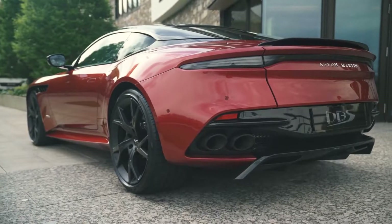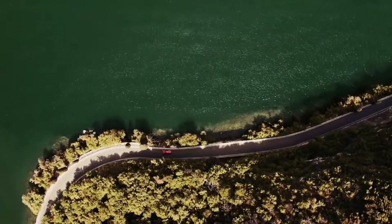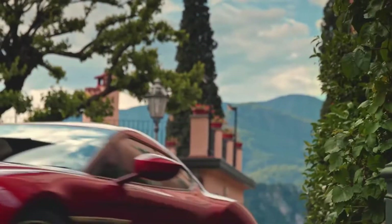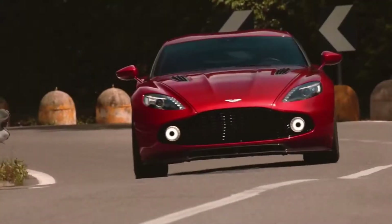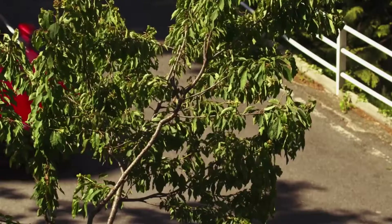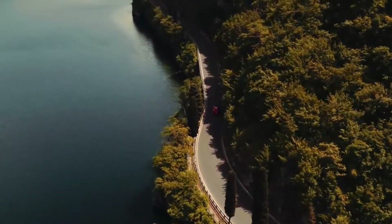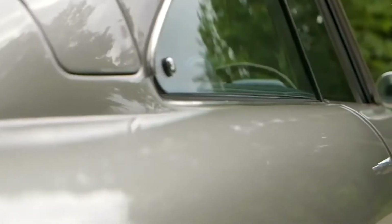Number 8: Aston Martin Vanquish Zagato. The Aston Martin Vanquish Zagato is one of the most luxurious vehicles in the world. The Vanquish Zagato symbolizes the collaboration between the famed British automobile manufacturer and the Italian design house Zagato, thus bringing together fine engineering with high class luxury.